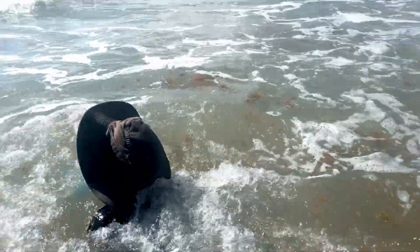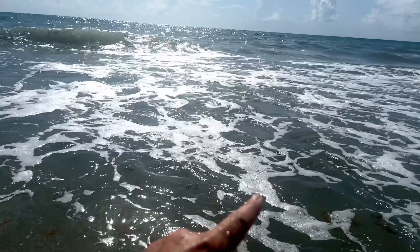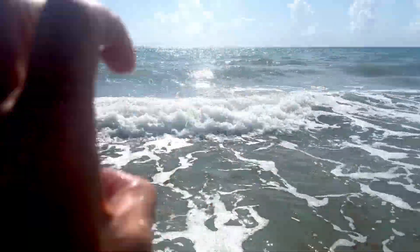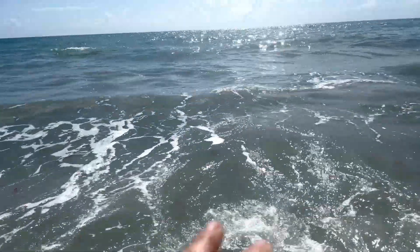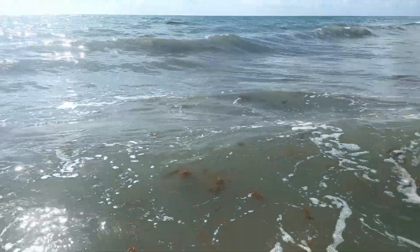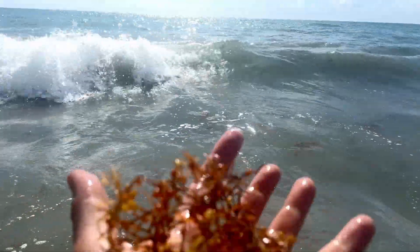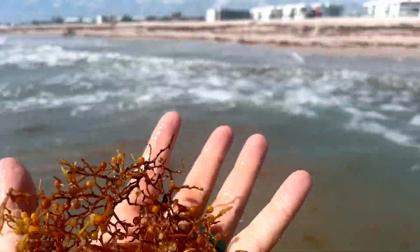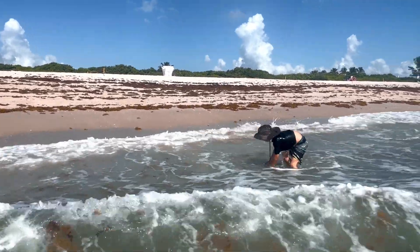And in Florida, it's here from like April to September. And you could go past the breakers here and there's still a bazillion pounds of seaweed. Look at this, guys. I'm going to scoop it up. Look at that. It's all over. And would you be like, oh my gosh, that's so gross? Well, I'm going to show you some things that seaweed is good for. Let's go check it out.